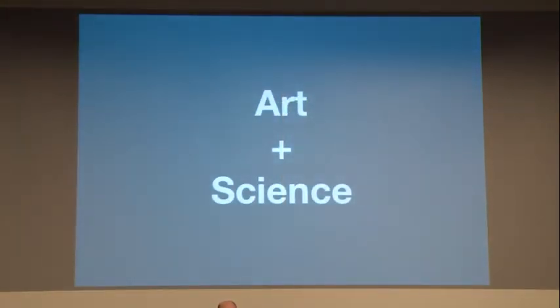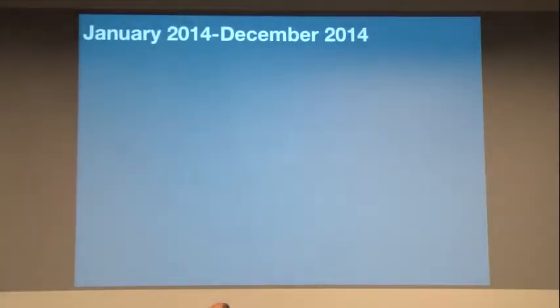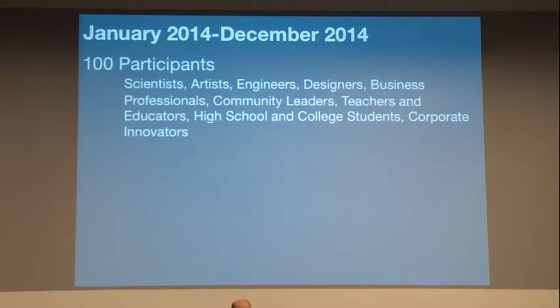Now we put the art and science together at three incubators for innovation. This is a nationally conducted program sited here in Chicago at the Museum of Science and Industry, in San Diego at the Balboa Cultural Park, and in Worcester, Massachusetts at an institution called the Ecotarium. In Chicago, we're starting in January 2014 through December 2014. We're going to assemble a group of 100 people — scientists, artists, engineers, designers, community leaders, teachers and educators, high school and college students, corporate innovators, and business professionals.